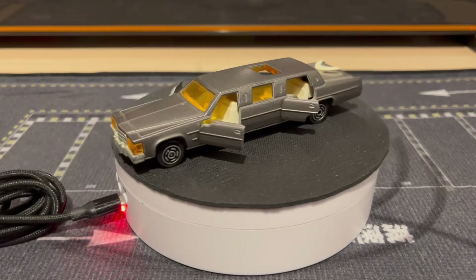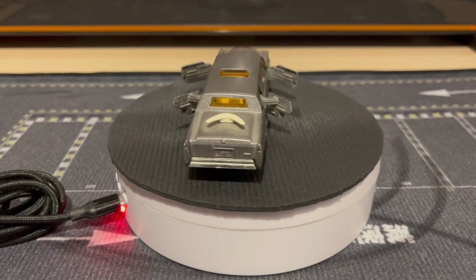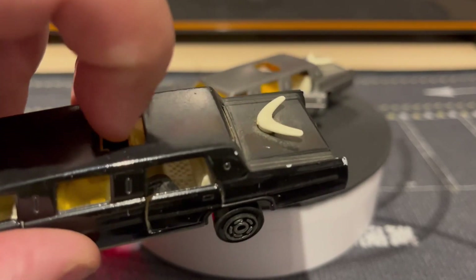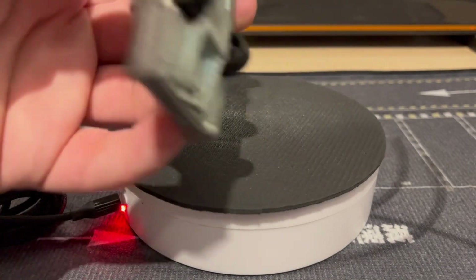Here's one of the Caddies with the doors open. The sunroof opens too — and they close — which is pretty cool. You see on this one it's closed, opens and closes. That is cool, that is attention to detail right there.